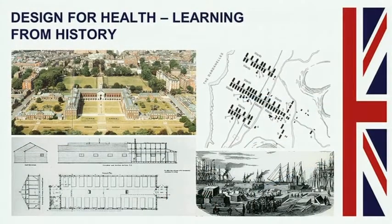Britain has a great tradition of innovation and an integrated approach of architecture and engineering. Here are two examples which I think could still be considered inspirational for thinking about health buildings of today. In the top left-hand corner you can see the Royal Hospital, Chelsea, built by Christopher Wren in 1692, a building for old and ill soldiers.